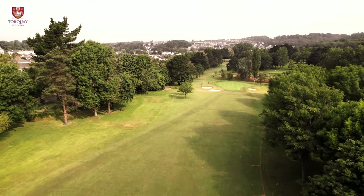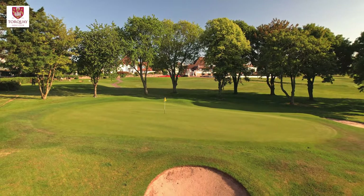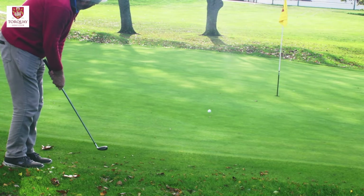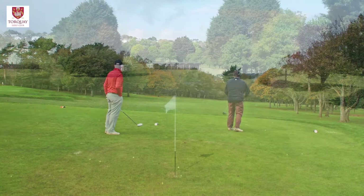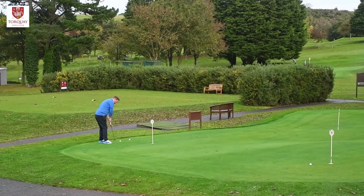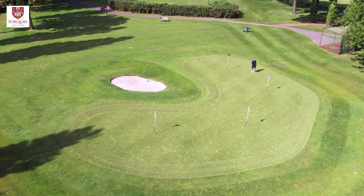Our 18-hole championship golf course, with its tree-lined fairways, presents various challenges for players of all skill levels, from beginners to seasoned golfers. Our practice facilities include a six-bay driving range, two putting greens and a short game area where players can refine their skills.